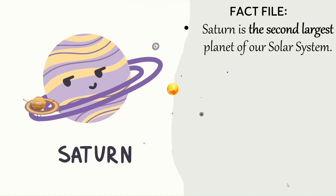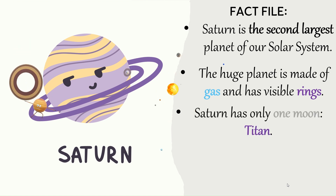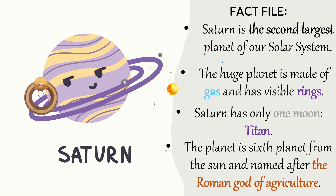Saturn — Fact file. Saturn is the second largest planet of our solar system. The huge planet is made of gas and has visible rings. Saturn has only one moon — Titan. The planet is the sixth planet from the Sun and named after the Roman god of agriculture.